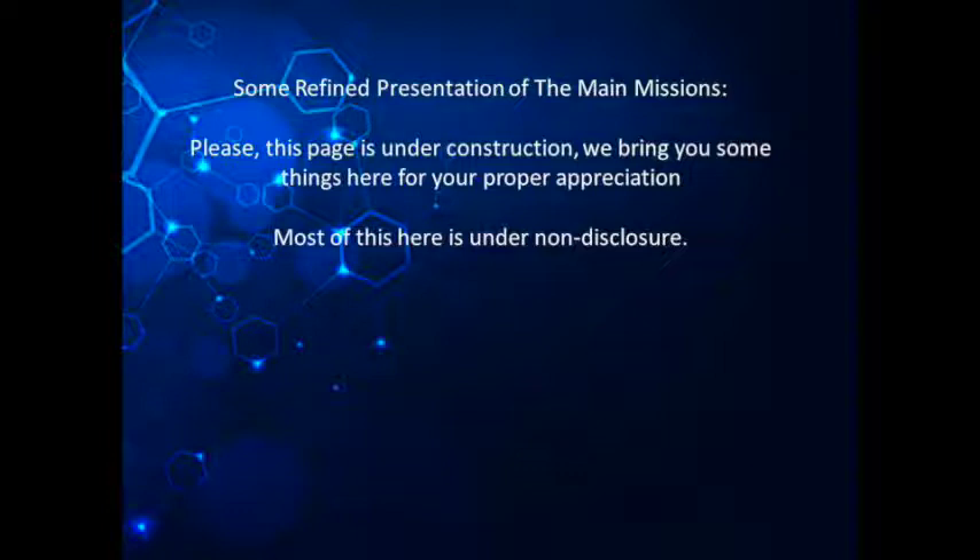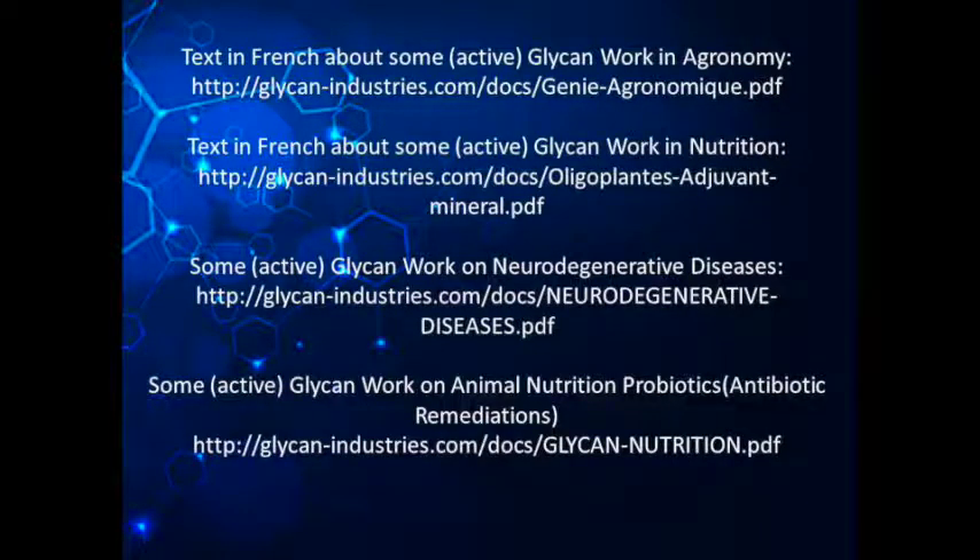Most of this is under non-disclosure. Active glycan work in agronomy, active glycan work in nutrition, active glycan work on neurodegenerative diseases, and active glycan work on animal nutrition, probiotics, and antibiotic remediations.